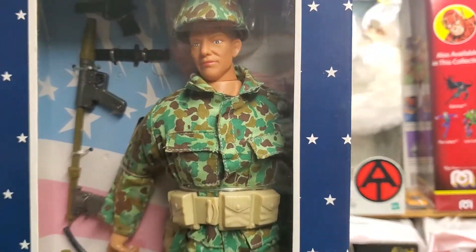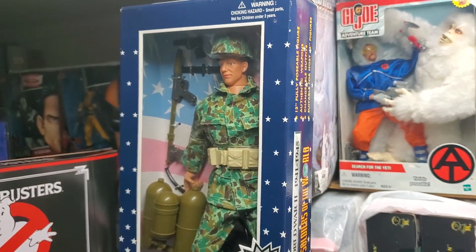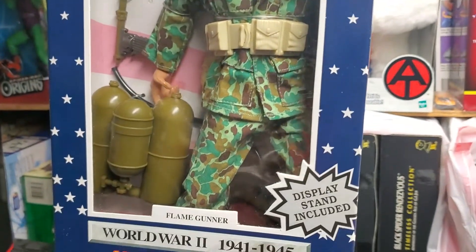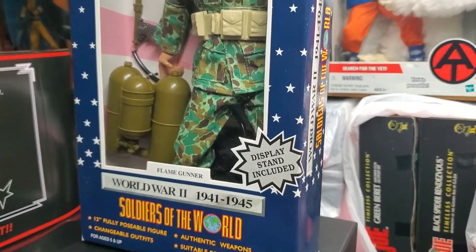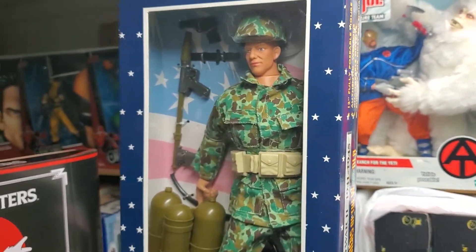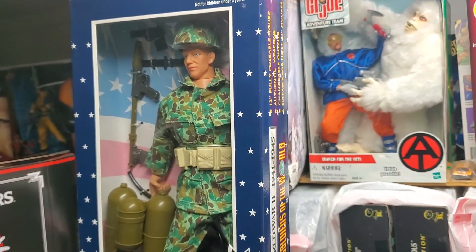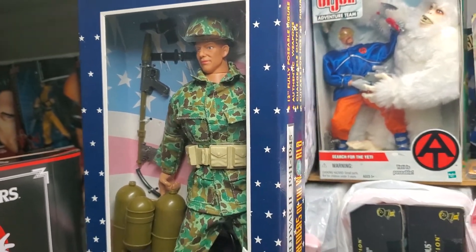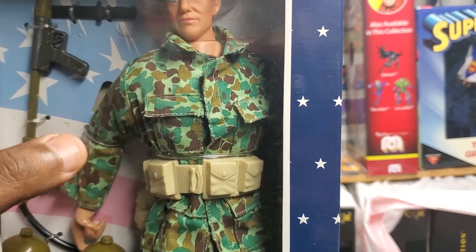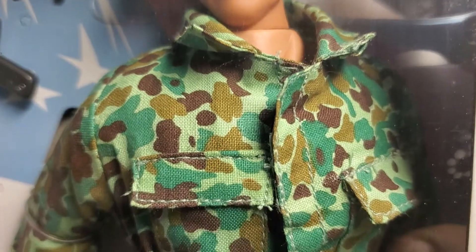Beautifully done. We have our Soldiers of the World playlist — if you want to check that out, we'll be adding this guy to it. Roberto has spoiled me because the entire collection I bought from him was practically C9, C10 condition — that's top shelf condition. So I don't want to buy anything mint in box if it's not truly mint in box. If it doesn't look like this, I don't want it. I don't want any crushed boxes, I don't want the window bent or dented, and the figure can't be missing pieces or parts inside. It has to look like this. It's fantastic.